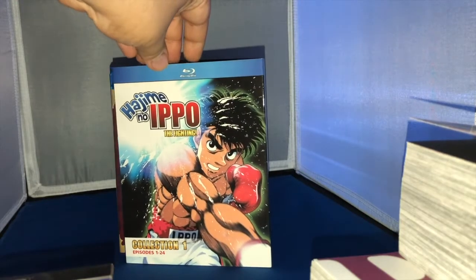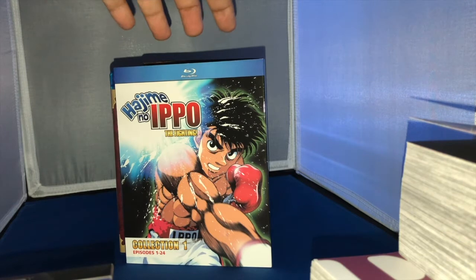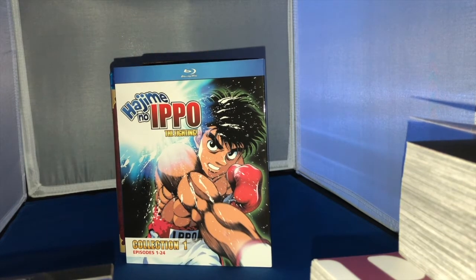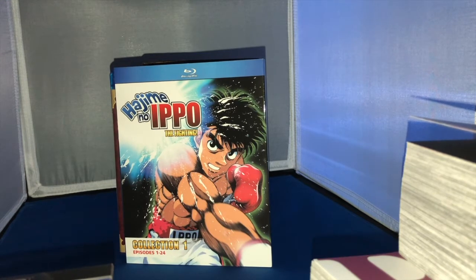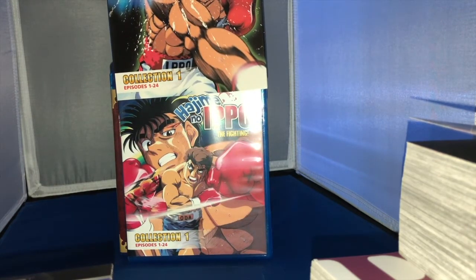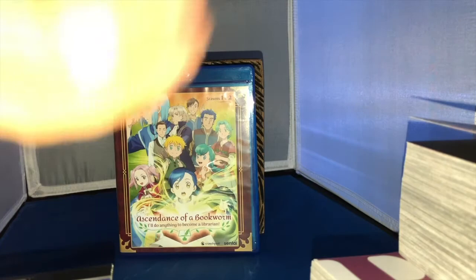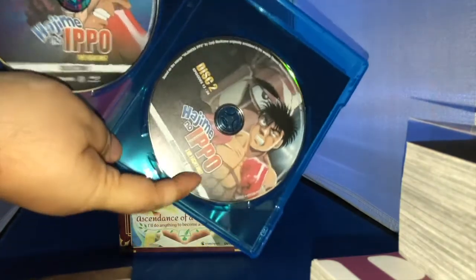Next up is a classic sports title that everybody loves, and it's really impressive that Discotek Media can get this license, put 24 episodes on Blu-ray with a great transfer quality, and charge less than a Funimation release for half a 24-episode season series. Funimation charges like $48 — this was $32 at Right Stuf. Insane. But I got Hajime no Ippo: The Fighting, Collection Number 1. Look at the care that went into this — you've got the slip cover with alternate artwork, and when you open it up you get both Blu-ray discs.